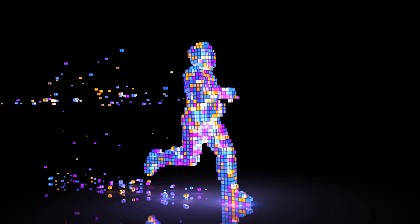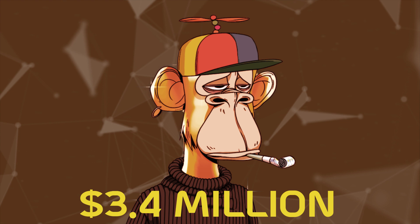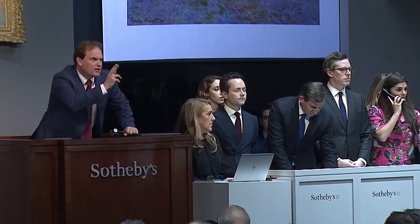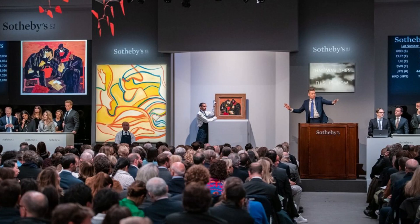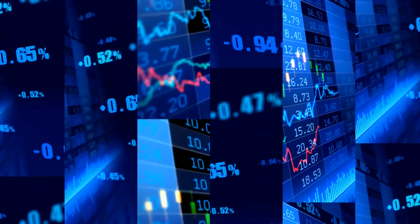Since its initial launch, BAYC has created many new lines of NFTs, including NFT upgrades and an exclusive club for Bored Ape Yacht Club holders. These developments have kept up interest in the project, leading to incredible sales prices like $3.4 million for an NFT at Sotheby's. For those who don't know, Sotheby's is one of the world's largest brokers of fine and decorative art, jewelry, and collectibles — so even the largest art distributor in the world has started getting involved.